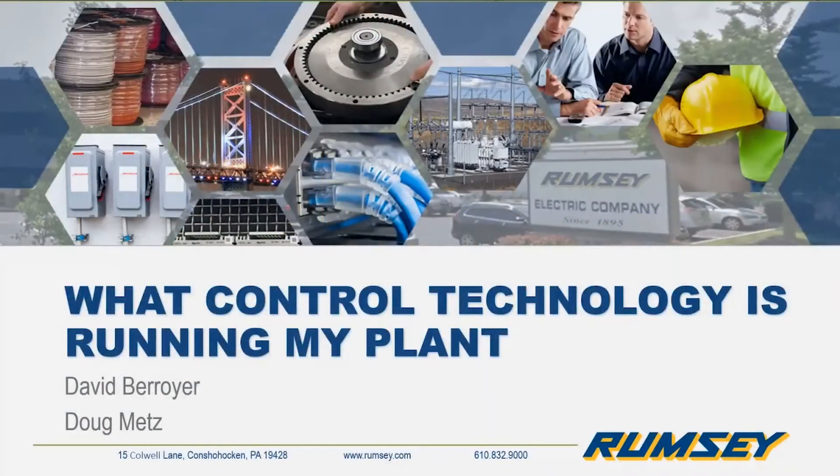Good morning everybody, it's a couple minutes after 11:30 so we will get started. My name is Sean Huber, I'm one of the automation systems group managers here at Rumsey. Thank you for joining us.